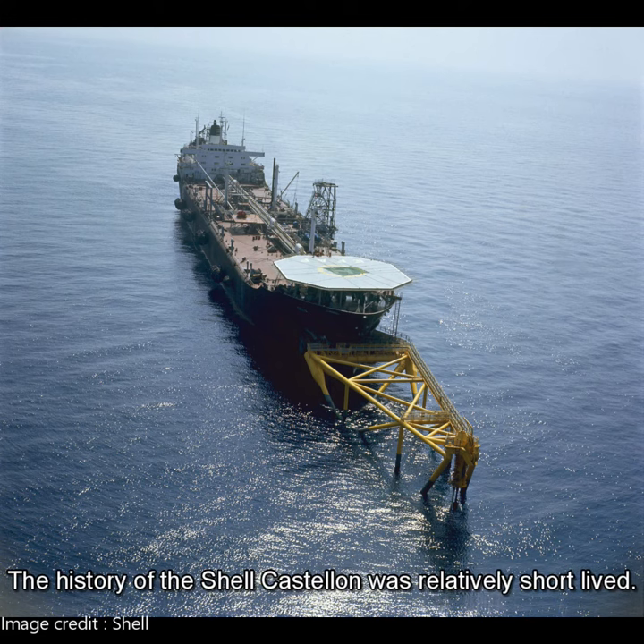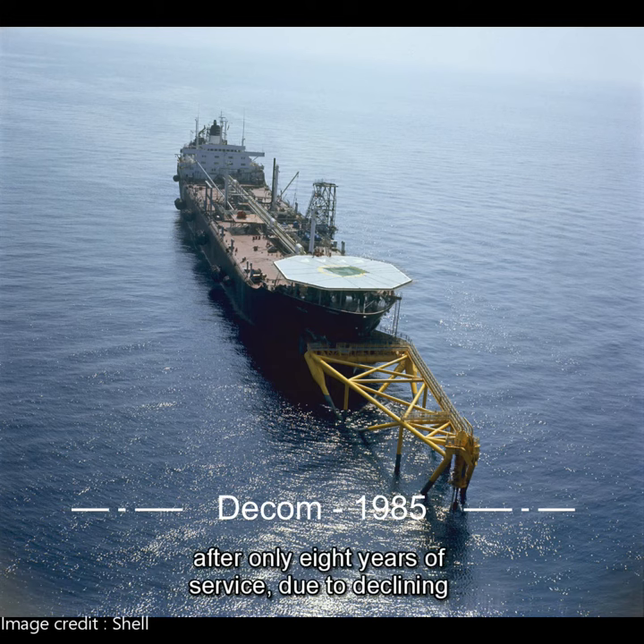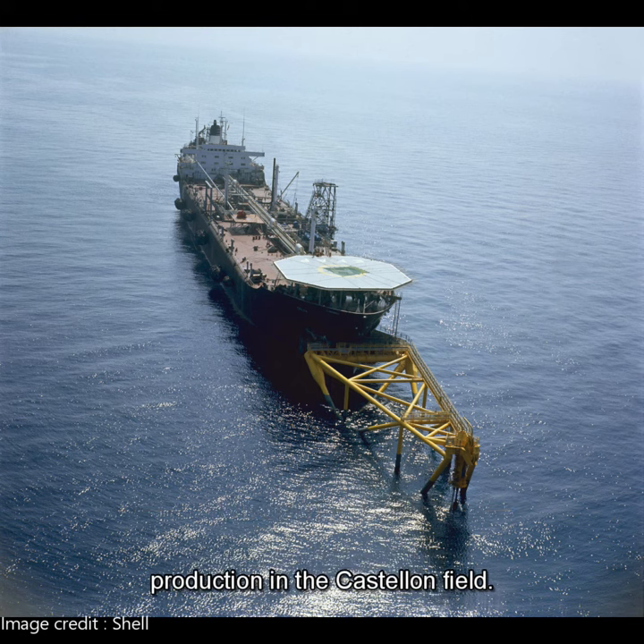The history of the Shell Castellione was relatively short-lived. It was decommissioned in 1985, after only eight years of service, due to declining production in the Castellione field.